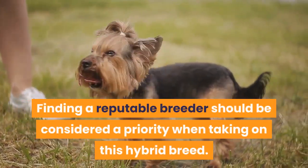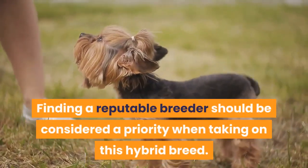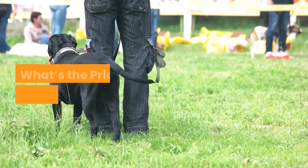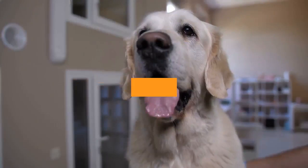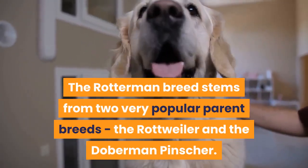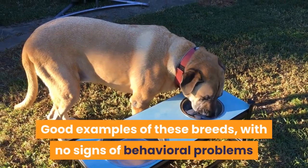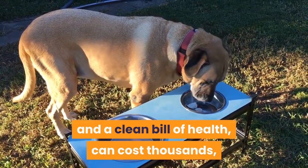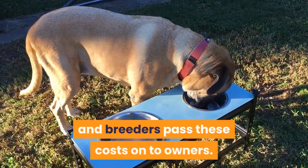Finding a reputable breeder should be considered a priority when taking on this hybrid breed. The Rotterman breed stems from two very popular parent breeds, the Rottweiler and the Doberman Pinscher. Good examples of these breeds, with no signs of behavioral problems and a clean bill of health, can cost thousands, and breeders pass these costs on to owners.